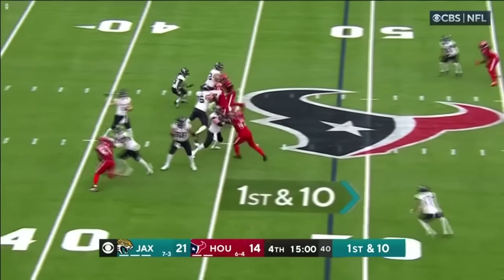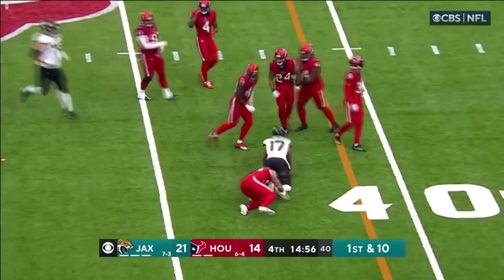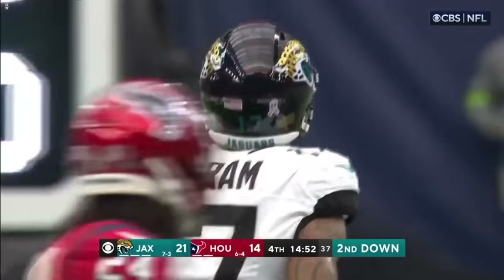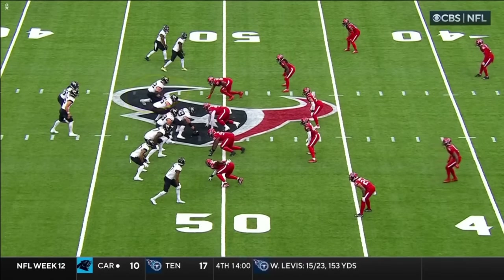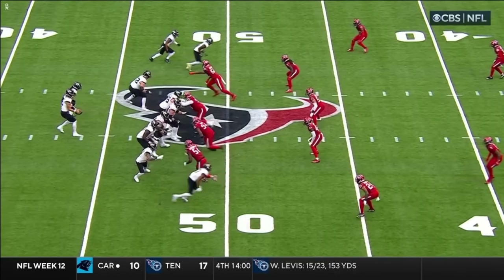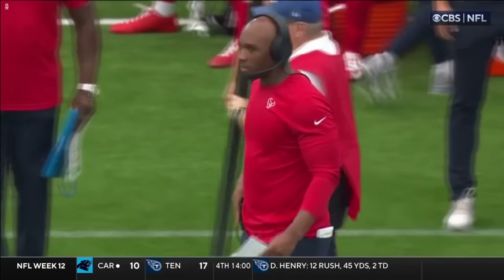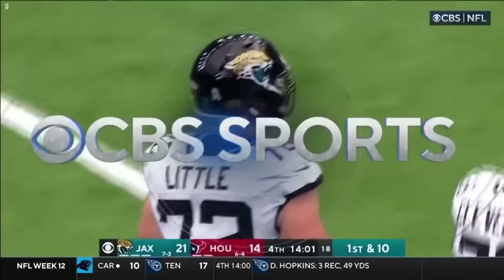Looked like Walker — a little jump, no flag. Ingram on the catch picks up nine, and more boos from the Texans fans. D'Amico Ryan's not happy about it either. That's a half a count early, and the way it's been officiated, you'd think they would blow the whistle and throw a flag. D'Amico Ryan is frustrated with how this game is shaking out from the officiating standpoint.